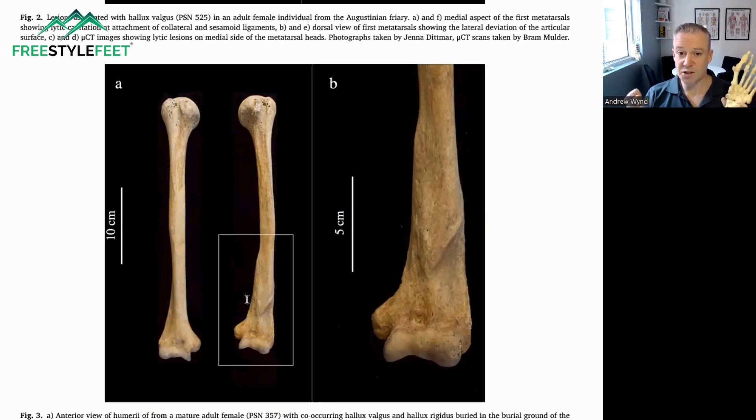Have we answered the question that shoes actually cause bunions? This is a pretty strong indicator that there is a clear relationship.